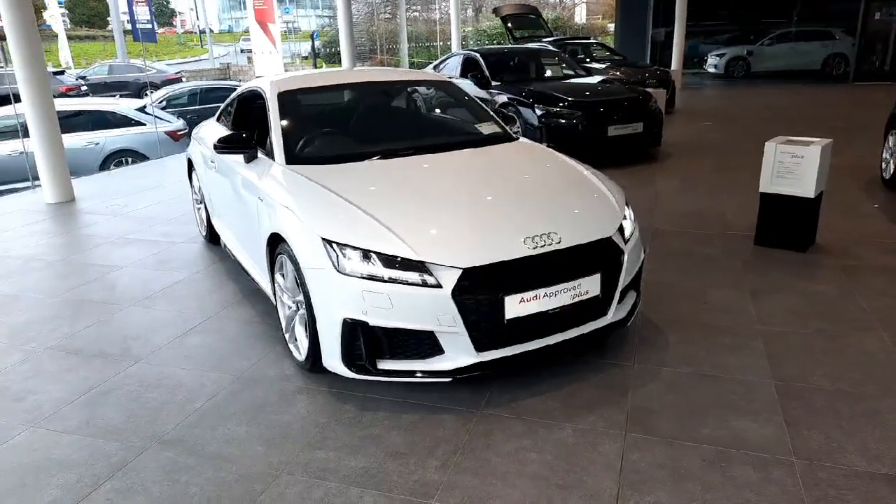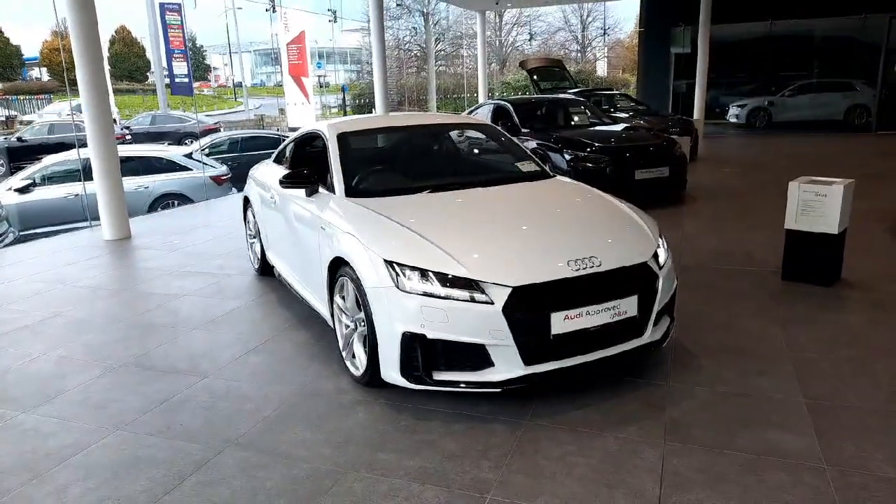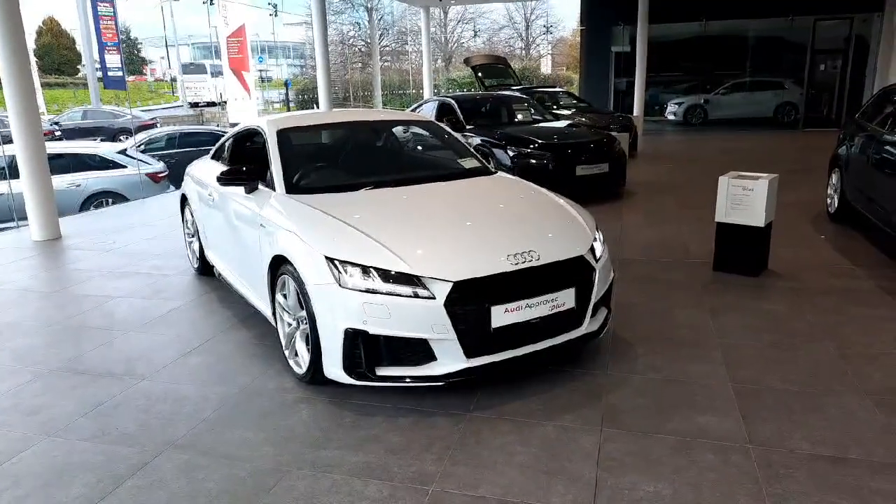If you would like any more information on this car or to arrange a test drive, please give us a call at 041-213-6200. Thank you very much for watching.